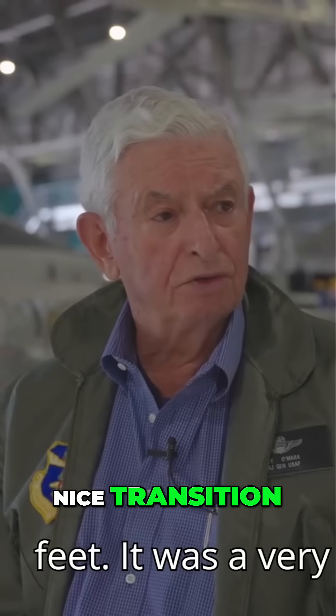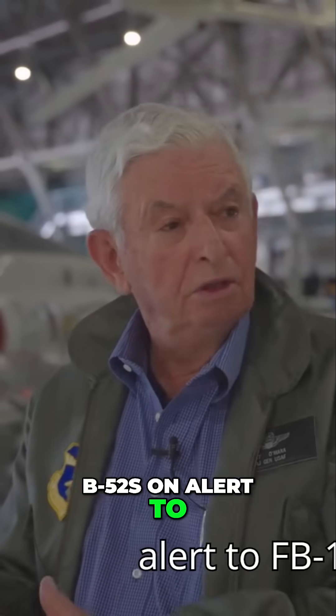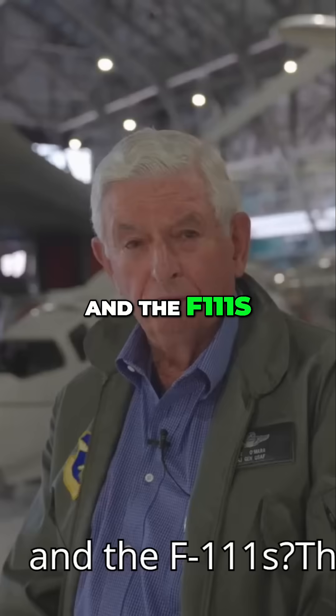It was a very nice transition but a natural one going from B-52s on alert to FB-111s on alert. So what are some of the differences in flight characteristics between the B-52s and the F-111s?